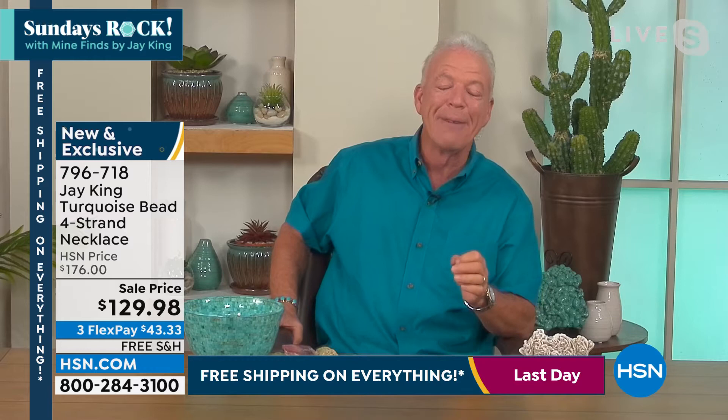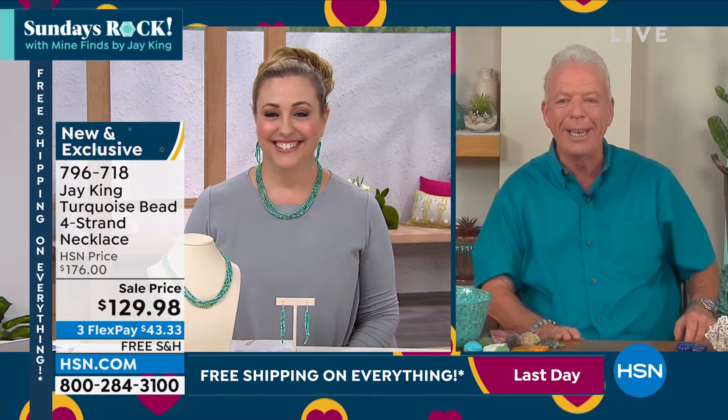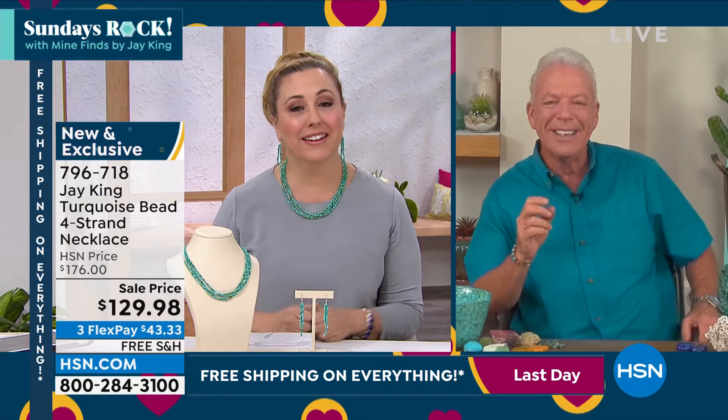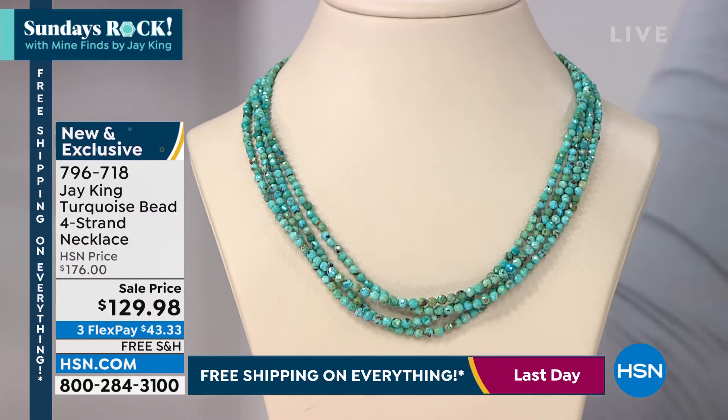I'd be live from Chile probably for the next month. Jay King live from Chile — well, I didn't have anybody with a private plane. Otherwise I would have just gone, you know what I mean? You would have started the engine. Catch me if you can.